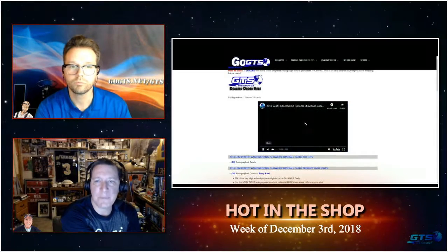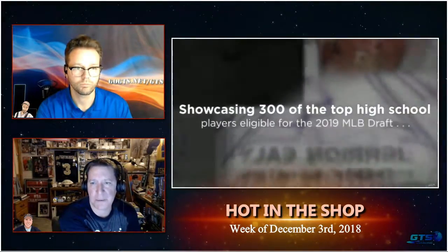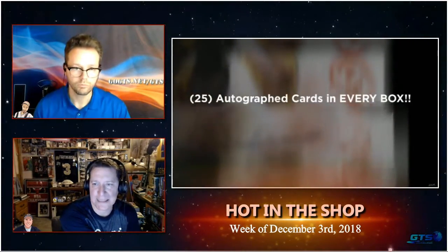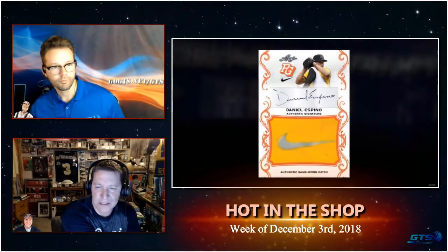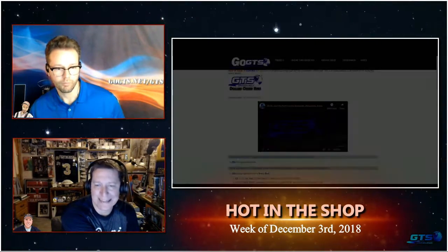First up, we have Leaf Perfect Game National Showcase, a prospector's delight that delivers 25 autograph cards in every box. This ultra-limited run of a mere 99 15-box cases is loaded with some of the brightest young high school prospects in America. This is the earliest chance to prospect some amazing future talent, and this product always delivers some of the top draft picks year in and year out. The product features 300 of the top high school players eligible for the 2019 MLB draft.